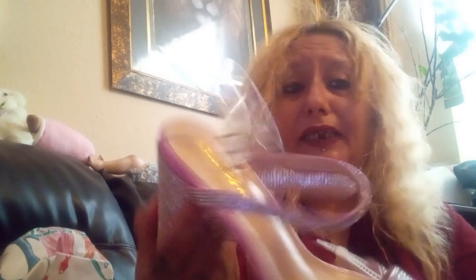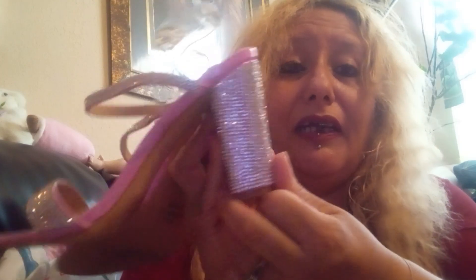I also found these for $7.49. This is how they look — they are very pretty. They have rhinestones in the front, on the heel, and on the side. These are a medium size and I already tried them on. They're kind of like a sandal.